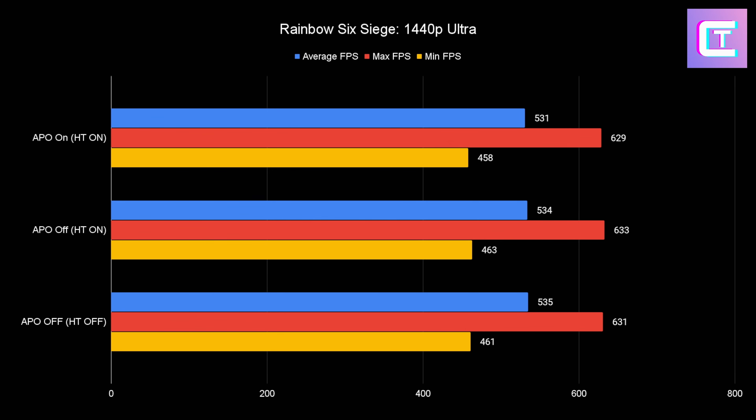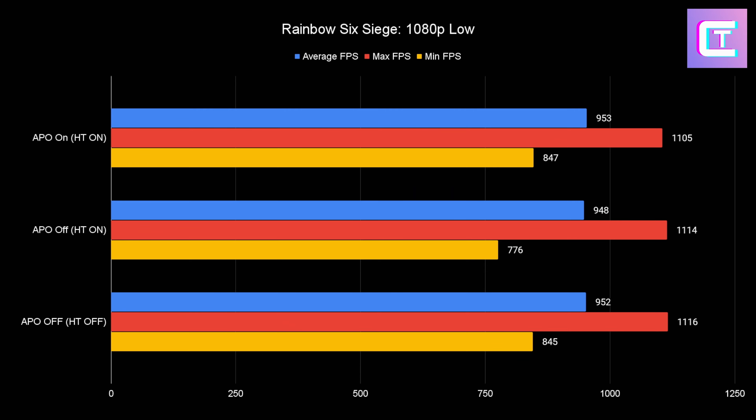But look at those minimums — APO on and hyperthreading off are pretty neck and neck with those minimum FPS, which matter the most in this benchmark. Looking at APO off, you can really see the issues with hyperthreading on. A lot of these schedulers don't really understand the difference between a normal core and a thread, which causes issues if you schedule to the threads, as we saw earlier. Making sure things stay off the actual threads — once again, this is what makes hyperthreading off the right call.